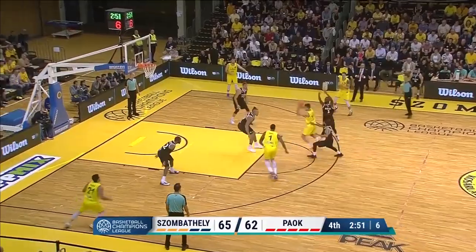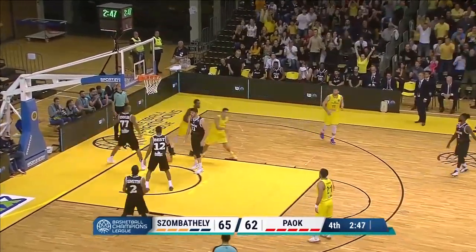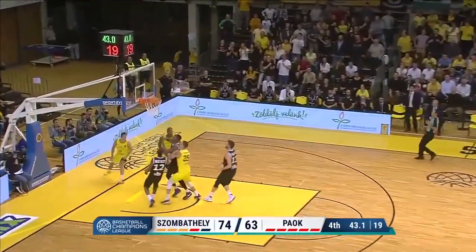Pearl has it, puts it on the floor, slices it through. Redick with the layup — misses that. Pearl's on the glass, he's been everywhere. Defensive rebound, they look long. Pearl has it, goes up, off the glass for two.